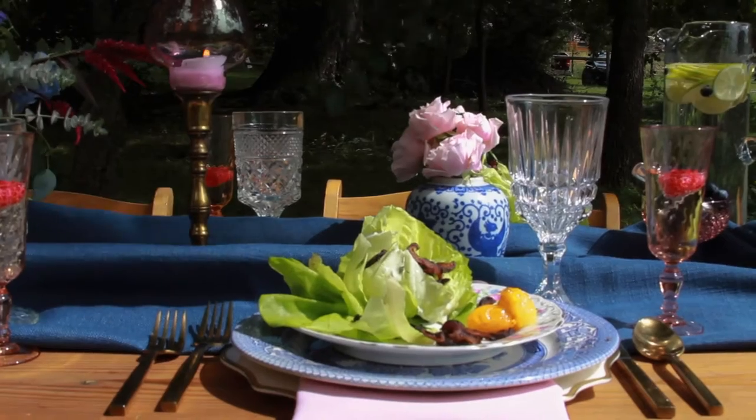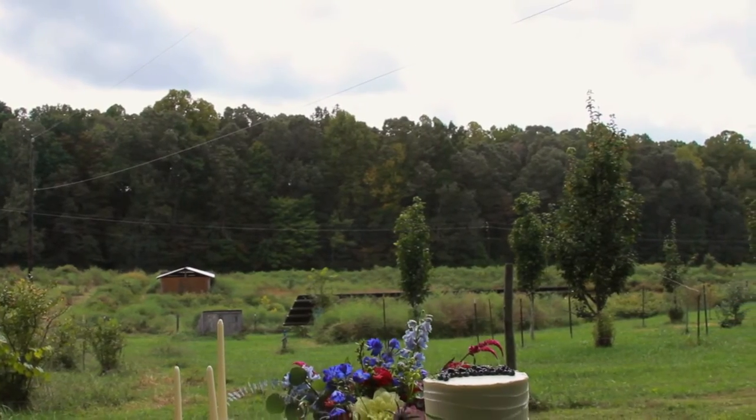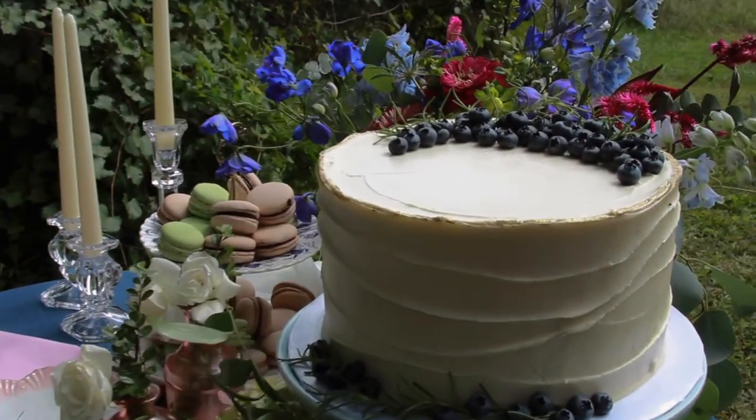Talking with Sage and Swift, the cake decorator, and working with the local farms for the florals — everything worked out great and they were excited about it.